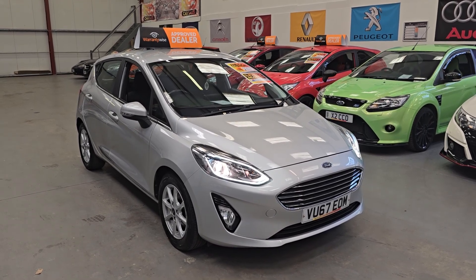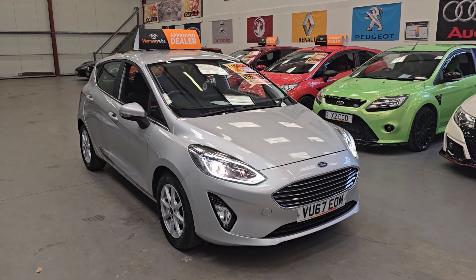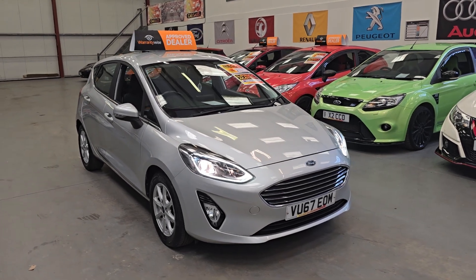It's the one-litre petrol EcoBoost and it's got 49,000 miles on the clock.